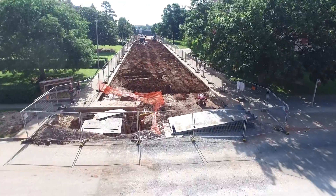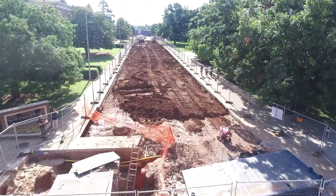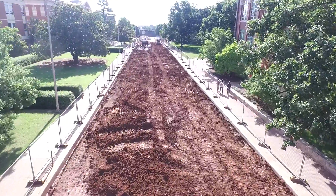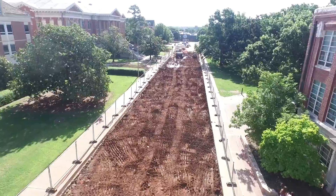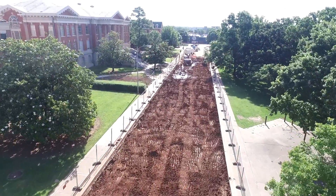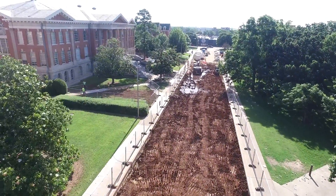Work also continues on the south side of the current business building. Morrill Street, the road between the business building and Gunderson, has been under construction since late March. But the end is near — Cheez says the project is nearing completion and the street should be opened by the middle of July.